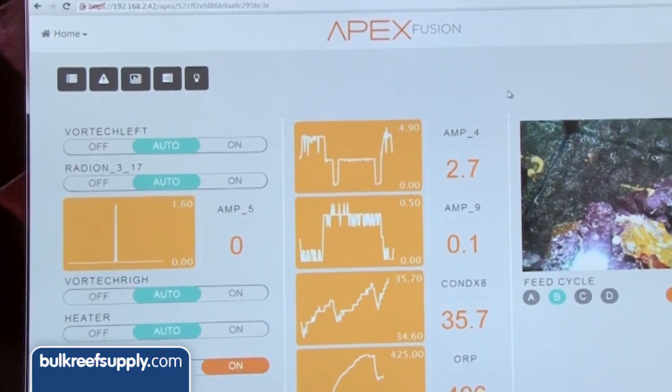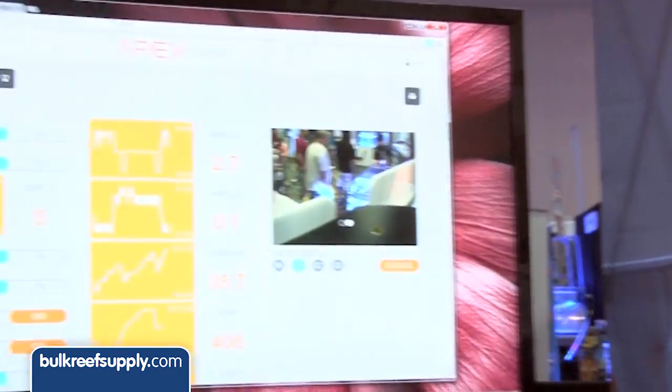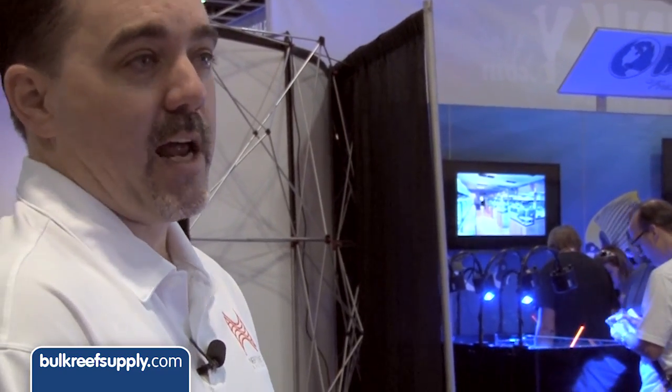By attaching it to the cloud, we have a link to the controller in the aquarium. So things like a power outage — would it tell me? Exactly. Whether it be a power outage or something with your APEX malfunctions, you're going to get an email right away that says 'I can't communicate with the APEX right now, you might want to check that out.' That's a really cool feature.